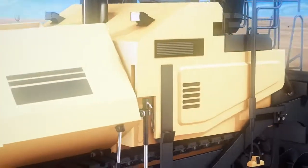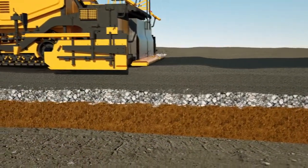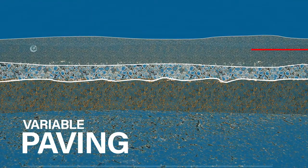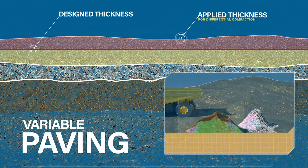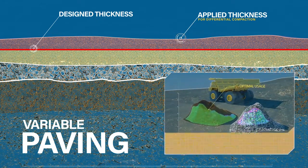Material costs can quickly turn profit to a loss. Paving with SmoothRide assures rideability while eliminating waste and cost overruns. By managing your material properly across your entire project, you'll never be too thick or thin.